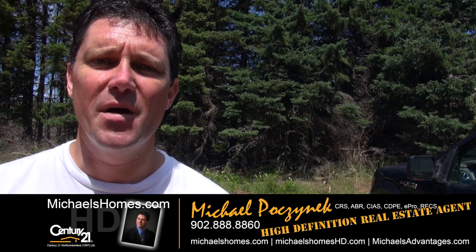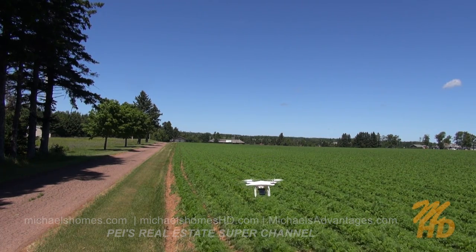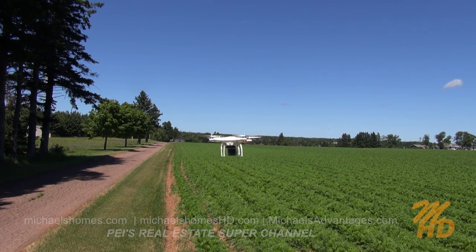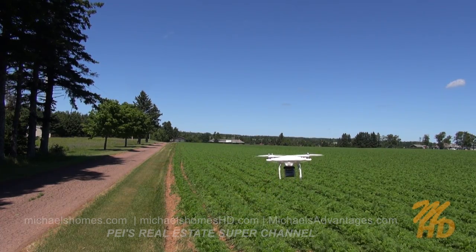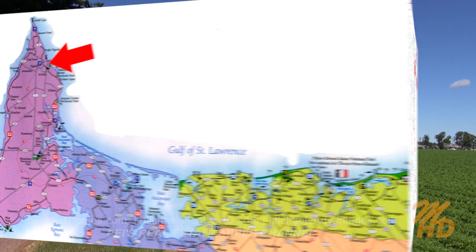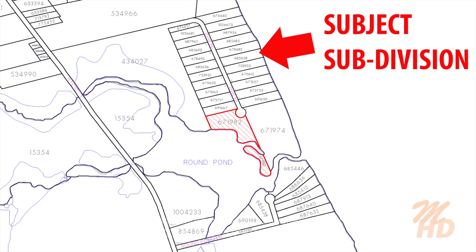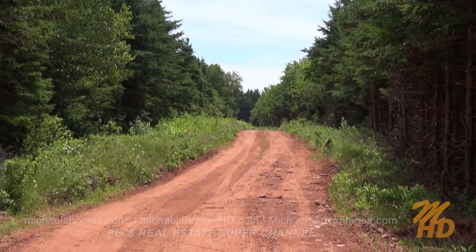Today we're not looking at a specific property. What we're doing is taking up my remotely controlled drone quadcopter with a high-definition camera, and we're going to give you an aerial view of a subdivision. It's in St. Felix, at the end of Dune Road. There are approximately 20 or so lots, but by driving through the subdivision you see nothing but trees. However, on the other side of the trees in any direction is a bunch of great surprises, which I hope to show today via the air.